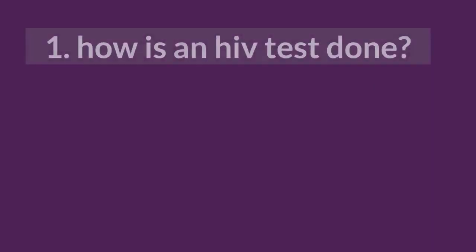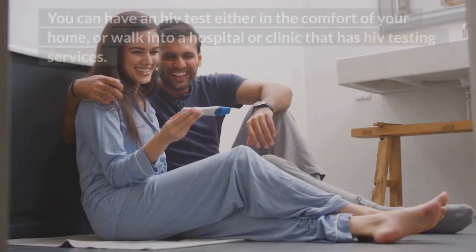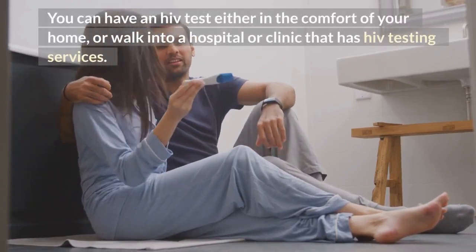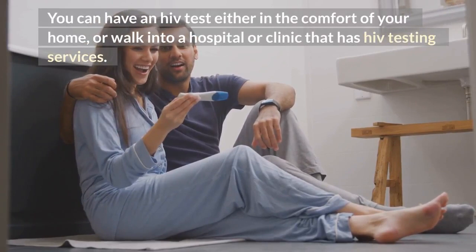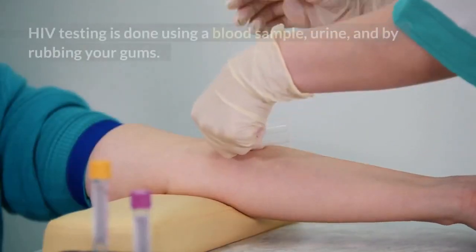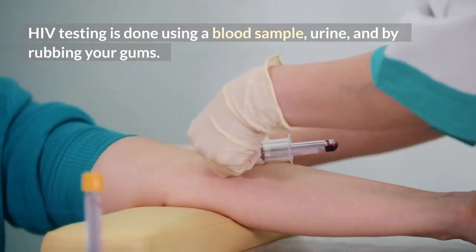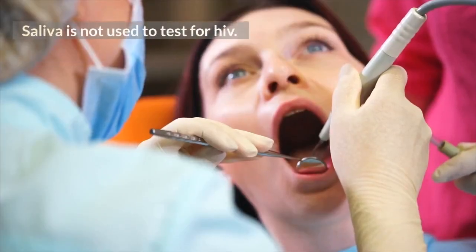1. How is an HIV test done? You can have an HIV test either in the comfort of your home, or walk into a hospital or clinic that has HIV testing services. HIV testing is done using a blood sample, urine, and by rubbing your gums. Saliva is not used to test for HIV.